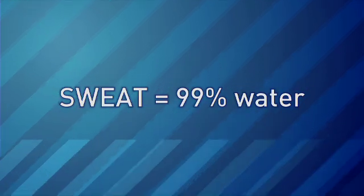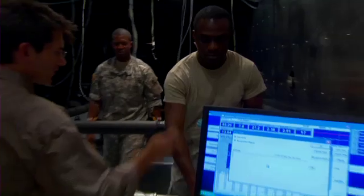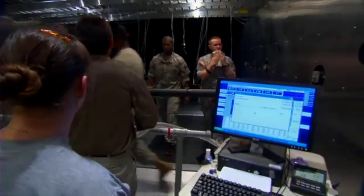Sweat is about 99% water. So you need to make sure that you are drinking enough water to replace it, or you might become dehydrated. What this does is it impairs your ability to sweat, because you don't have as much fluid to sweat with.